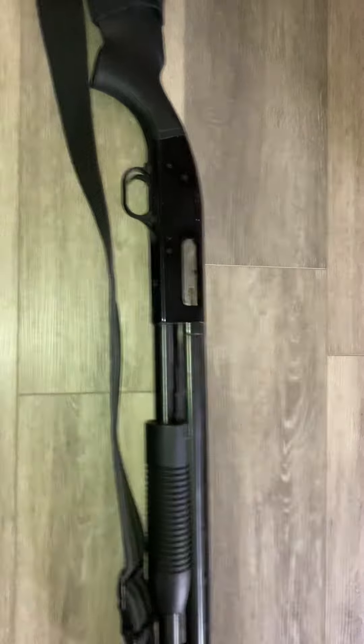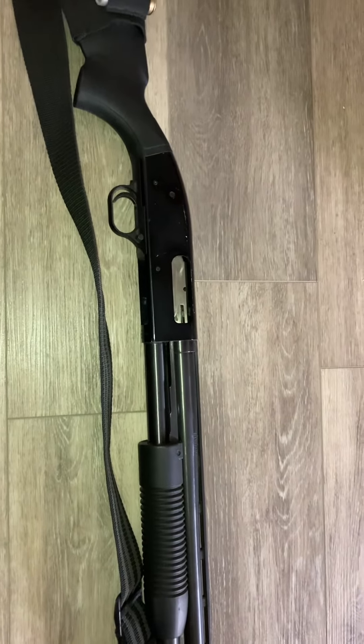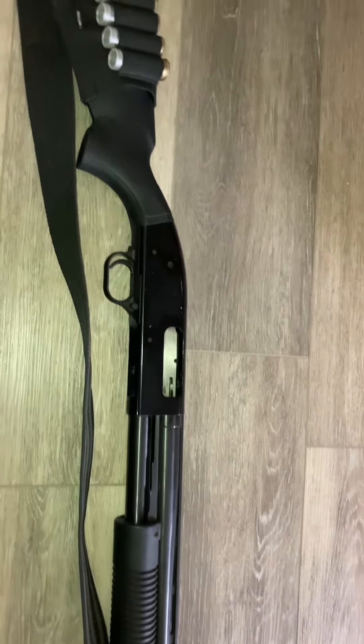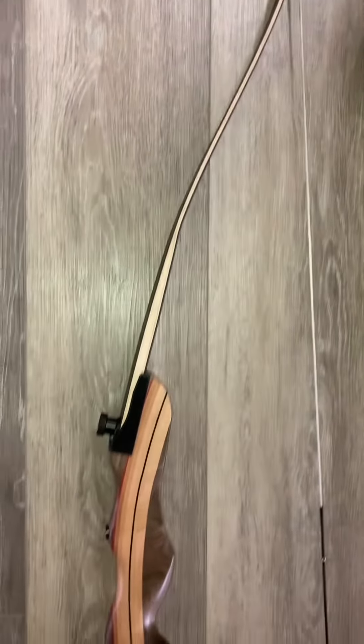The main drawback is the noise. If you use a firearm, anyone within a few miles is going to know that you're there. So now let's go over the bow — this right here is an all-wooden recurve bow.